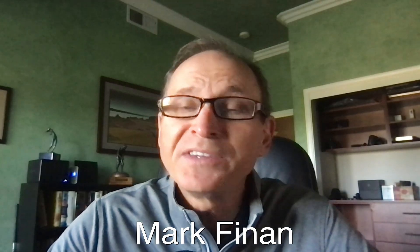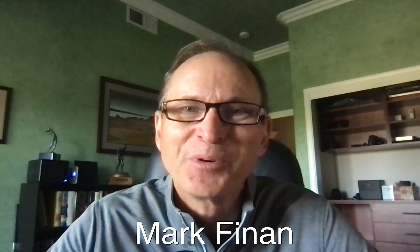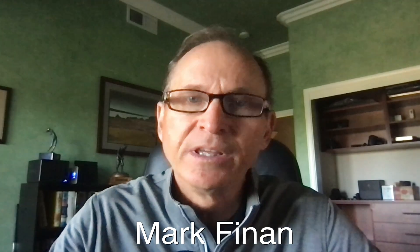Good morning everybody, Mark Feinan here in the home weather office on this Wednesday morning, the 15th day of May 2024. This is the morning briefing coming to you from the home weather office. Looking out the window we've got blue sky and generally light winds. What I'm going to be talking about this morning is wind and micro climates and how that impacts the temperatures we see. Today it's going to be a sunny beautiful day everywhere.